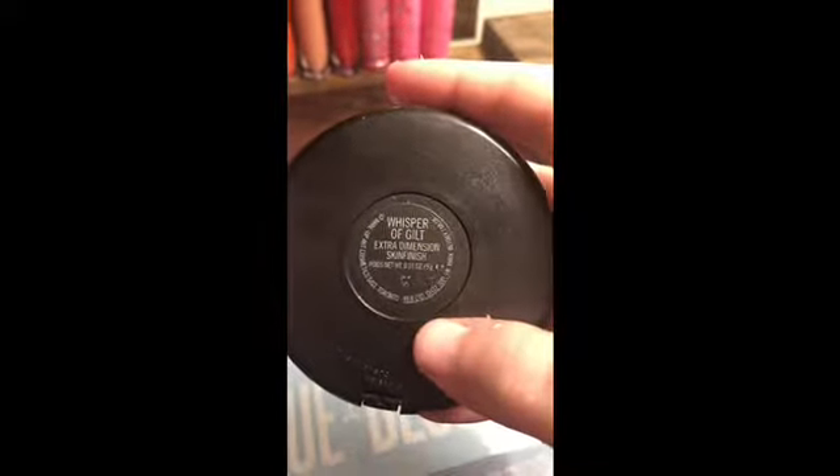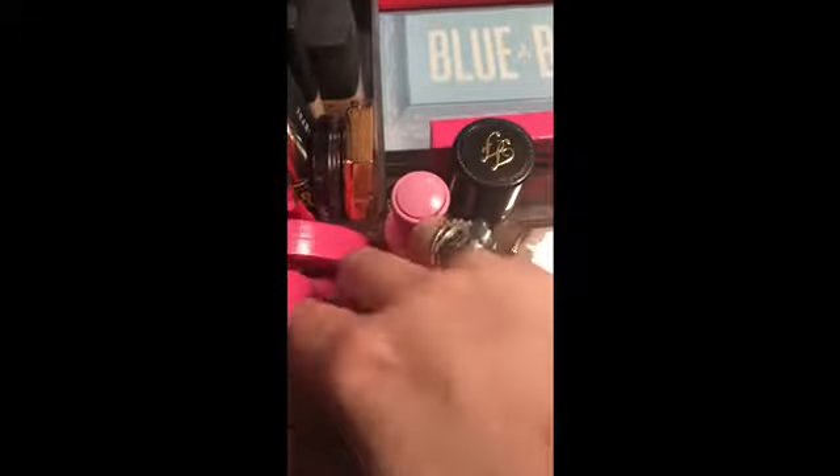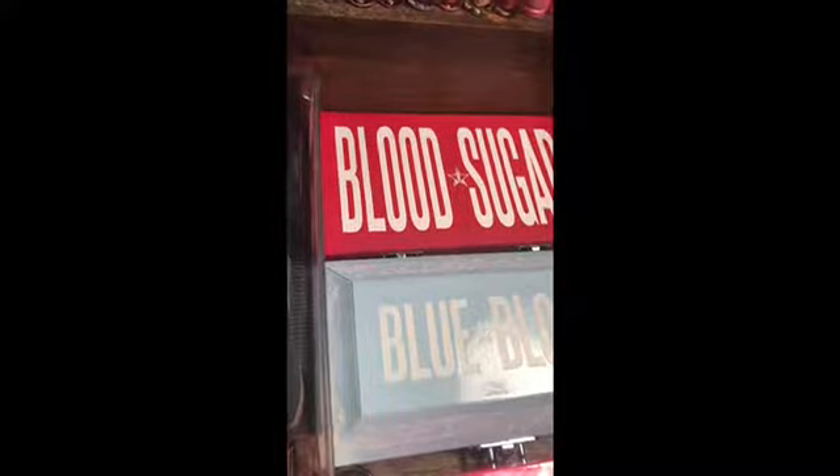Right here we have another Mineralize Skin Finish — this is the Extra Dimension Skin Finish in the shade Whisper of Guilt. I got my makeup done a few days ago and then I went to the ER in my makeup, so that was great. I got the Too Faced Matte Chocolate Soleil Bronzer — I got the Milk Chocolate one. It smells like chocolate, I really like it, I would recommend it. Then there's a Liquid Frost in the shade Frozen Peach that came in the Premium Box — these are really cool. I have a gel eyeliner from Melee right there.